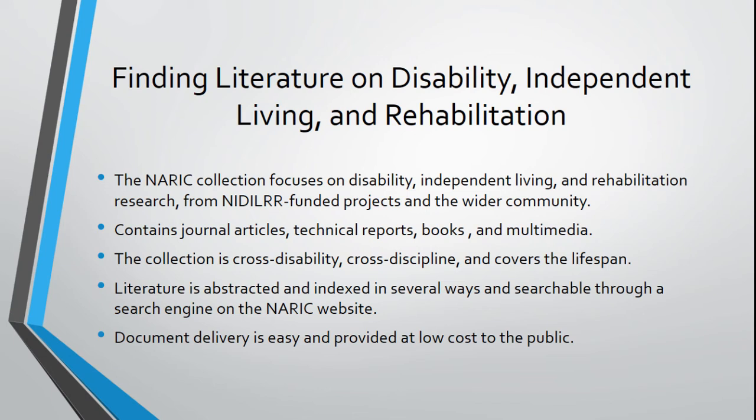Our collection holds more than 200,000 records of research literature centered around disability, independent living, and rehabilitation. The core of the collection comes from the NIDILRR grantee community, but over the 40 years of collecting materials, we expanded our acquisitions to the wider research community. The collection is made up of journal articles, reports, multimedia products, and commercially published books. It spans the full spectrum of disability and across the lifespan, covering about 60 years with the oldest document published around 1955. Everything in our collection is indexed and abstracts are searchable on our website. The collection is also international in scope — as of 2015, we incorporated citations of international literature, and we continue to add new citations each year.